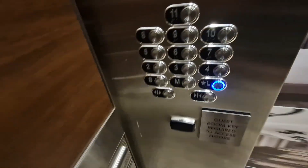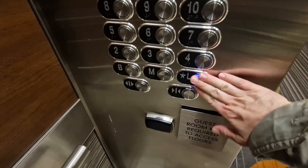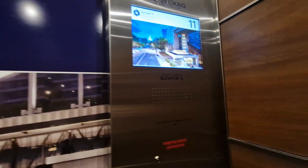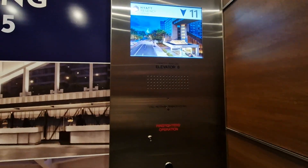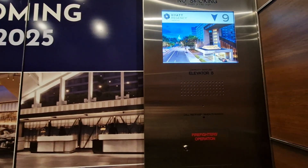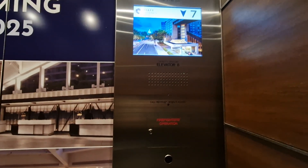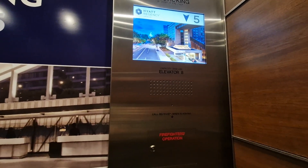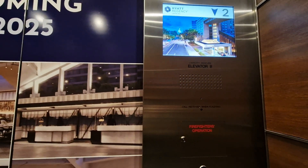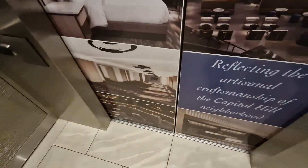Go back down to lobby. Right back at the ground floor, non-stop.